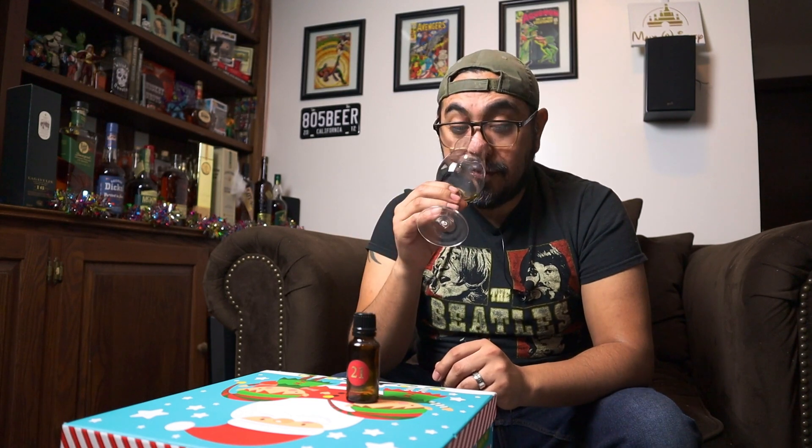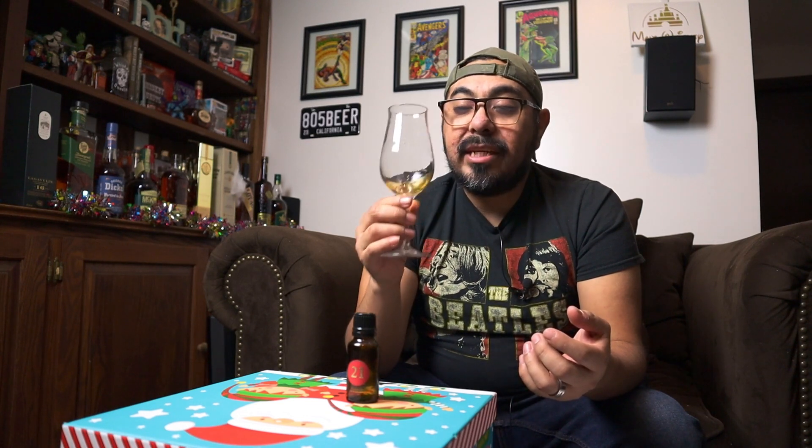Lots of cherry influence going on for sure on this one. I get a lot of the dark kind of berries and fruits — plums, some dark cherries. A nice kind of grapey note, reminds me of like a red wine. And there's also a nice nutty nose coming out, like a walnut kind of nuttiness.